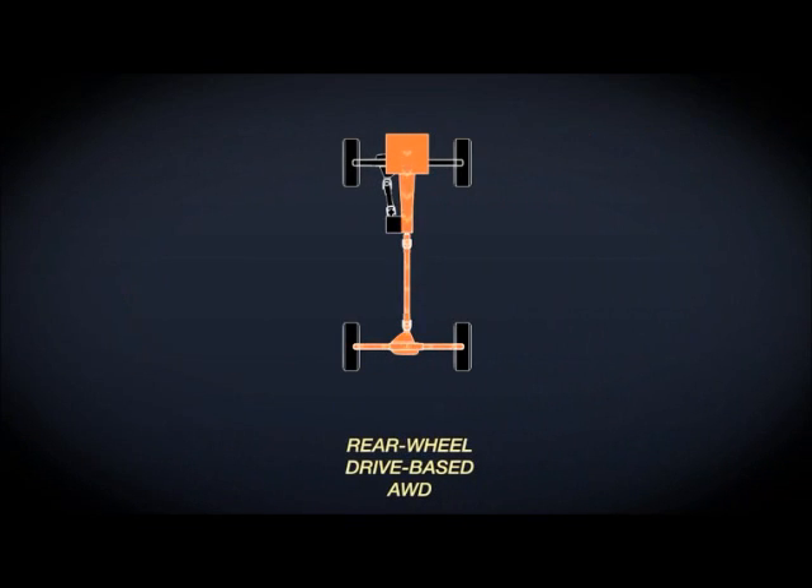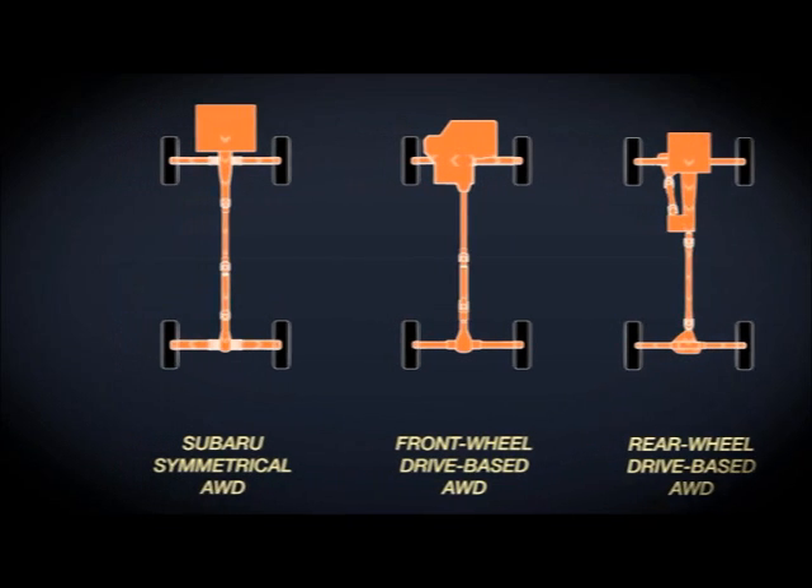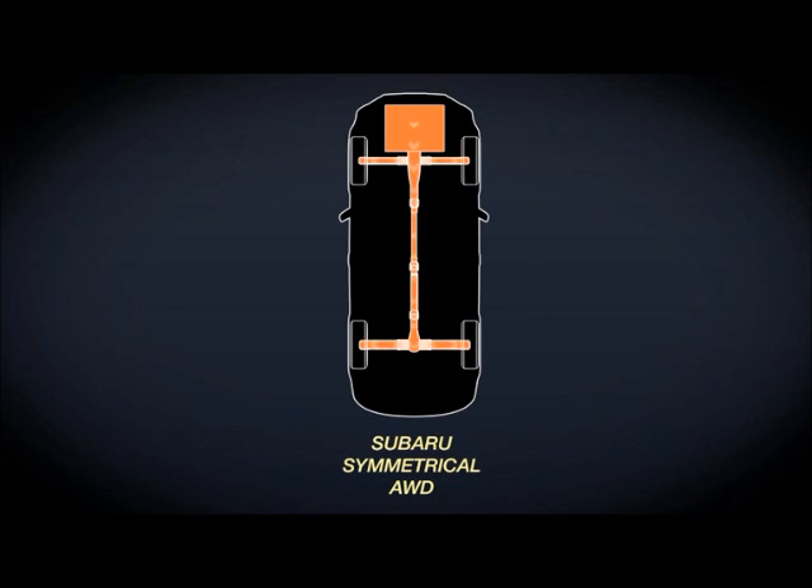Other manufacturers start with a rear-wheel drive system, adding more components so it can feed power to the front, and any design with more components can compromise vehicle efficiency. So those systems only become truly All-Wheel Drive once a loss of traction is detected. But Subaru Symmetrical All-Wheel Drive efficiently provides power to all wheels all the time, and it's in nearly every vehicle Subaru makes.